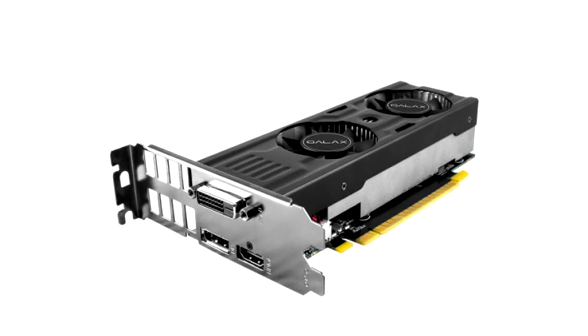Galaxy unveils GeForce GTX 1650 GDDR6 Prodigy, X, and LP graphics cards.